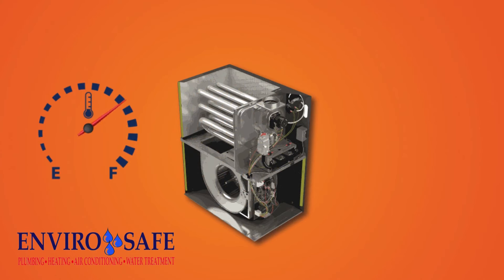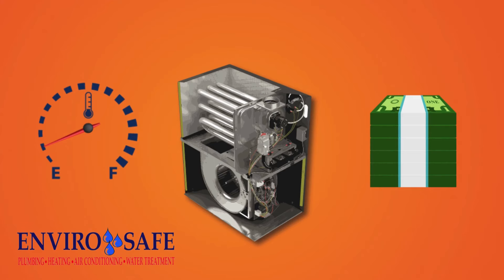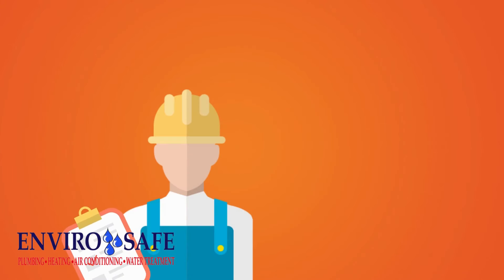Wasting slightly more gas for every unit of heat, costing more and more to operate. Our top tech certified pro will rejuvenate your furnace to near factory fresh condition, so it's working efficiently and safely.